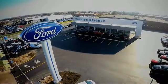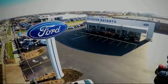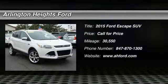For the best price, selection, and service, visit Arlington Heights Ford. Stop by and take a look at the 2015 Escape.